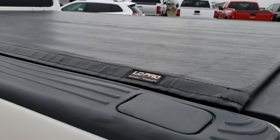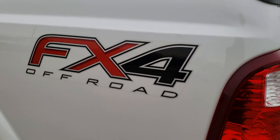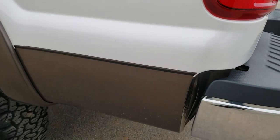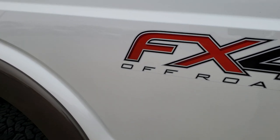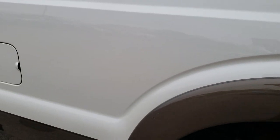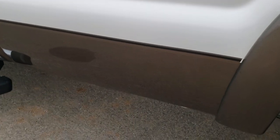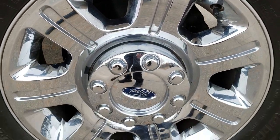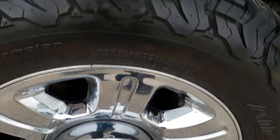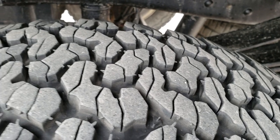Tonneau cover — I don't see any rips or tears on it. It is a low-pro by Truxedo. This side of the truck is just as clean as the passenger side. I didn't see any dents or dings on the box. The back rim is in excellent shape, and that tire has a lot of tread on it too.